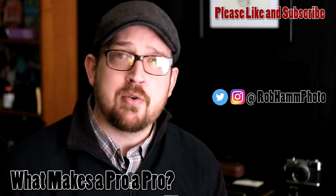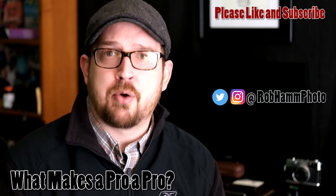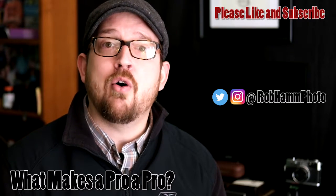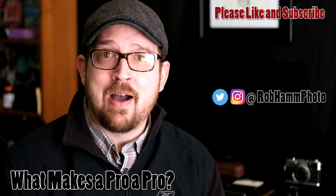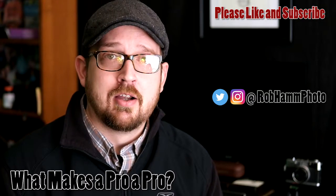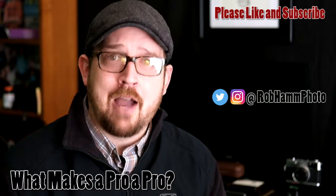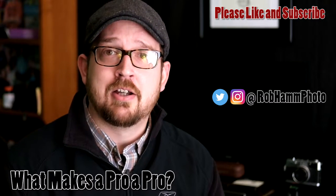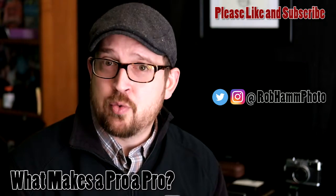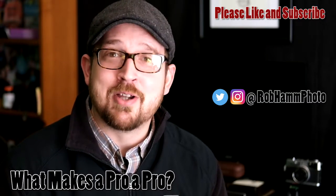Whether or not you call yourself a pro as a photographer, or whether you consider the person you're working with as a pro, it's completely up to you. However, understanding how a professional would go about photographing your event and chronicling your special day will be the determining factor. Guys, I hope this has been helpful. Please like and subscribe. Don't forget to catch me on Instagram and Twitter at robhamphoto. As always, keep shooting my friends — we'll see you next time.